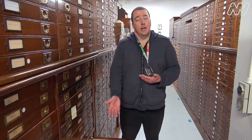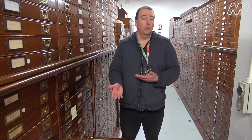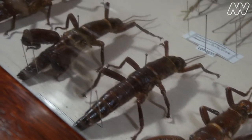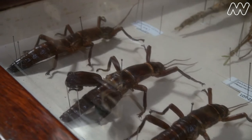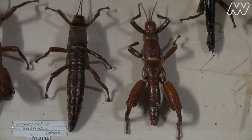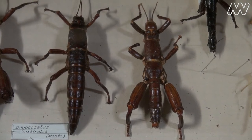In this drawer here you can see we have four specimens from Lord Howe Island: two males which have the larger hind legs and two females who generally have the larger abdomens. The reason for the larger abdomen is the females obviously have to do things like egg production, so they have a more complex sort of system and a larger abdomen.